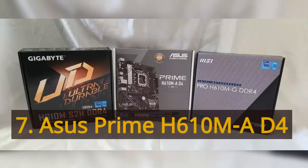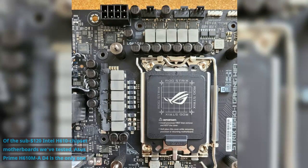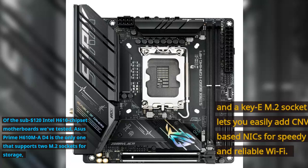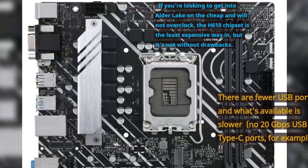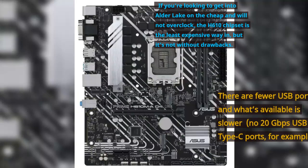Number 7: Asus Prime H610M-AD4. Of the sub-$120 Intel H610 chipset motherboards we've tested, the Asus Prime H610M-AD4 is the only one that supports two M.2 sockets for storage, and a key M.2 socket lets you easily add CNVi-based NICs for speedy and reliable Wi-Fi. If you're looking to get into Alder Lake on the cheap and won't overclock, the H610 chipset is the least expensive way in, but it's not without drawbacks — there are fewer USB ports and what's available is slower, with no 20Gbps USB or Type-C ports, for example.